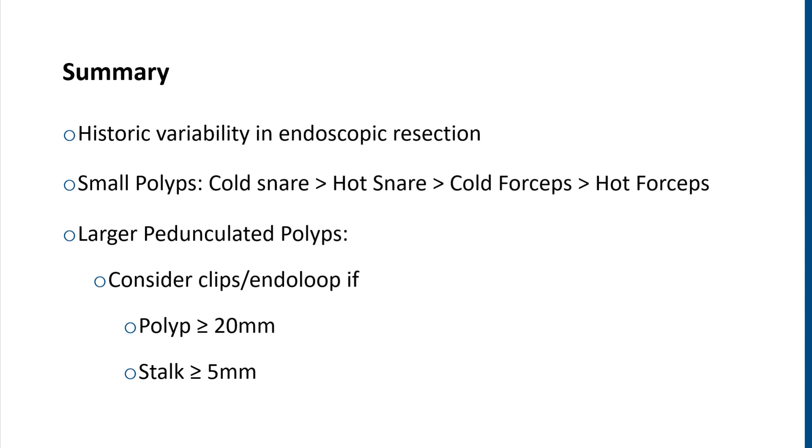To recap: there has been significant variability in endoscopic resection between endoscopists. For small polyps, a cold snare is favored over a hot snare mainly for bleeding risk, not resection risk. The use of cold or hot forceps is inadequate for most polyps greater than 2 millimeters in size. And to prevent bleeding in larger pedunculated polyps, it is recommended to place prophylactic clips or detachable endo-loops for larger polyps and stalks.